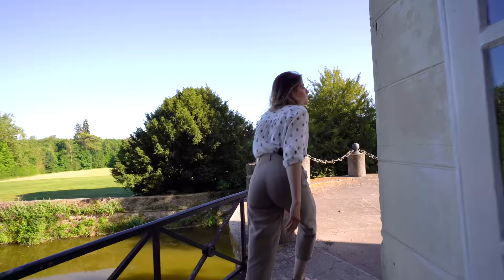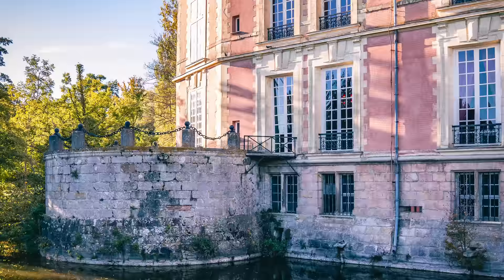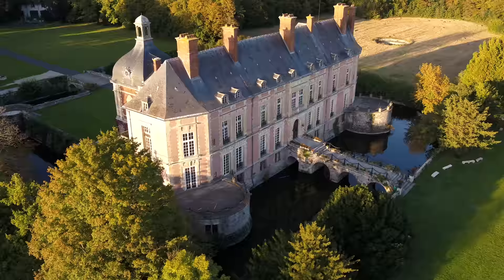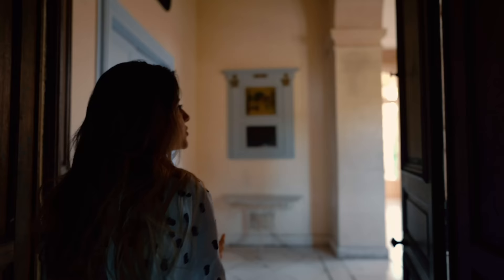These terraces are another favorite space of mine. I love the reflections in the water, and the bridge when it's flowered is just wonderful. If I actually lived in the chateau, I'd probably have a couch out here and just be here every evening. This beautiful staircase was added in 1880.